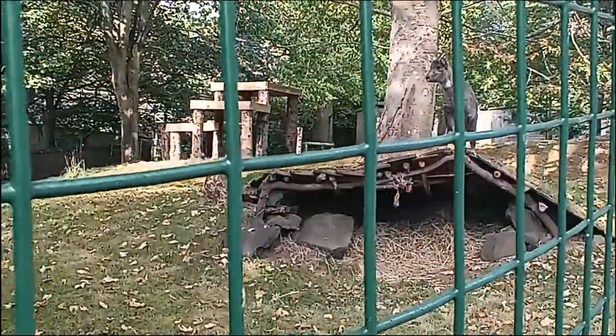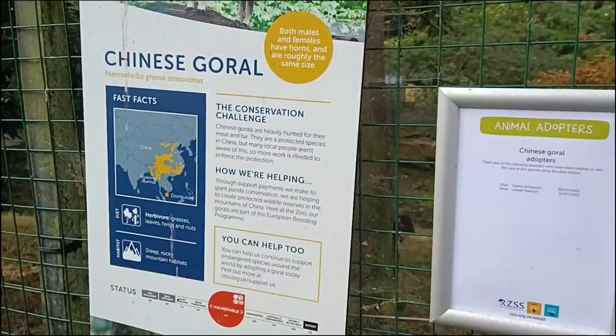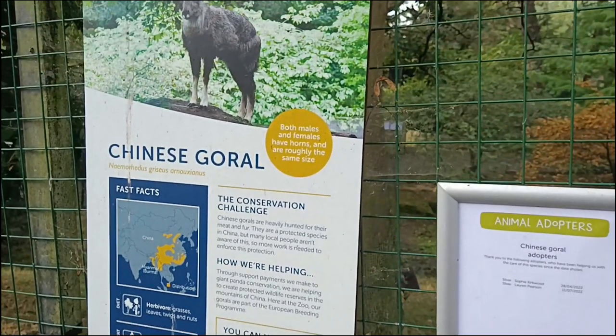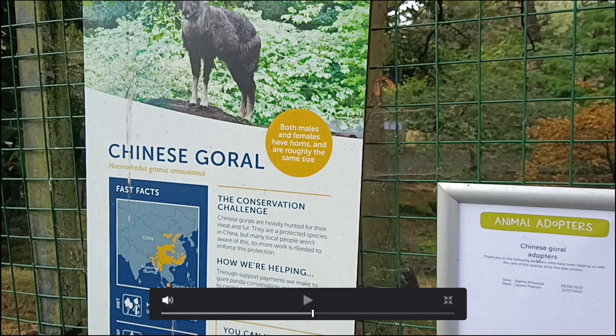Some facts: the Chinese goral is found in China and Myanmar — also called Burma depending on who you ask. They're a vulnerable species and herbivores living in rocky mountainous terrain. They're mainly hunted for their meat and fur, which is why they're vulnerable. They're a protected species but locals aren't always aware, so more protection is needed. Both males and females are roughly the same size and both have horns. As a side note, the animal adopters board shows names like Sophia and Lord — my dumb brain thought those were Chinese names at first!